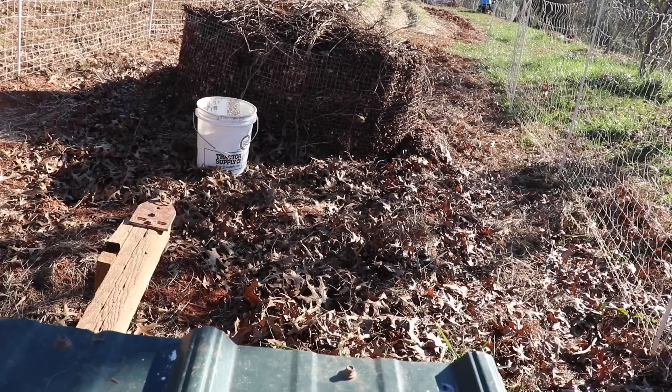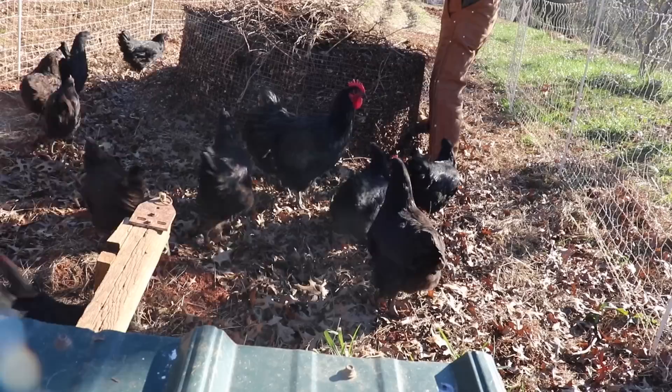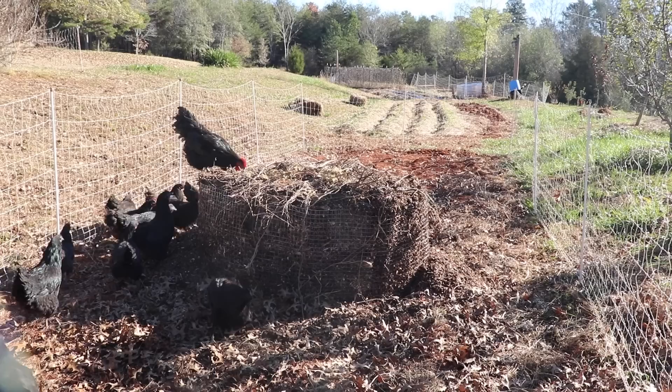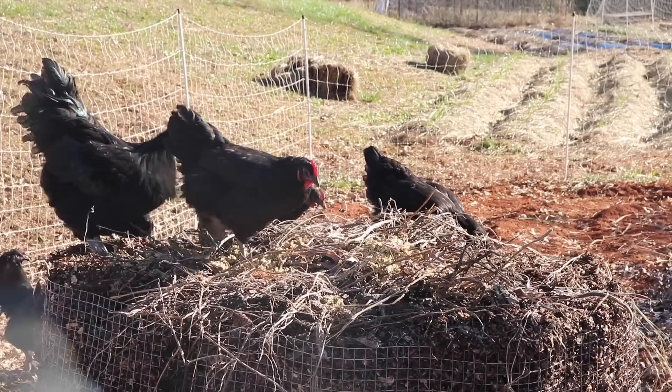Come on out, ladies. Show the way, Chuck. He sees the feed — hop on up there. Good boy, Chuck. Oh, you're not going to call the ladies? He's like, no, I'm hungry today. He's a really good roo. He's gentle. Usually he calls the ladies over before he even takes a bite, but he must be hungry today.